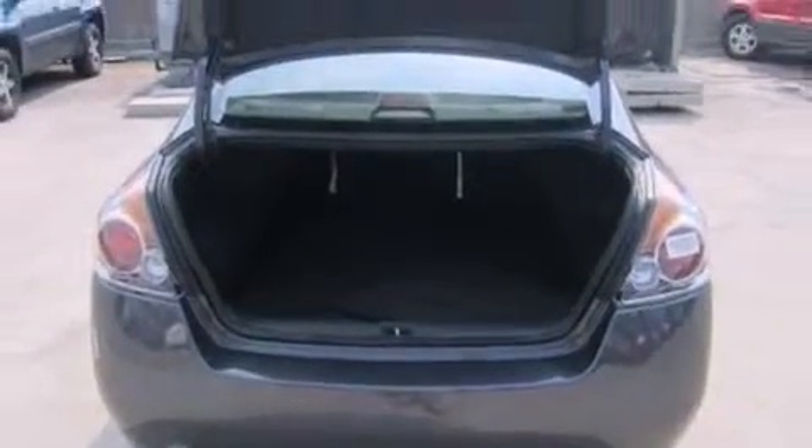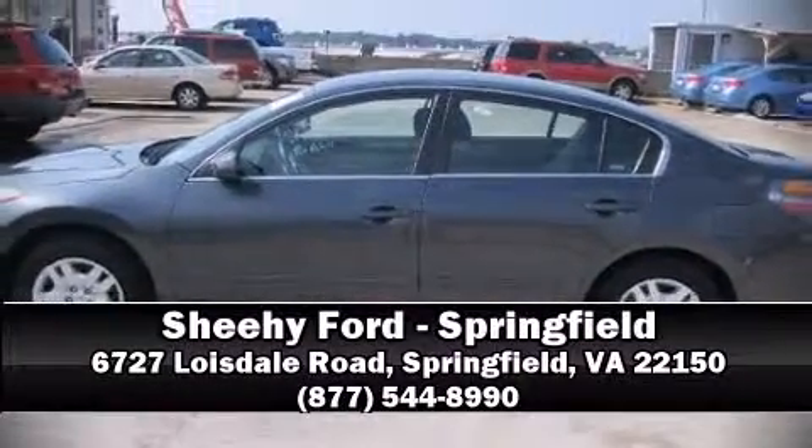A Carfax history report indicates just one previous owner. Please don't hesitate to give us a call. I hope you enjoyed this video.